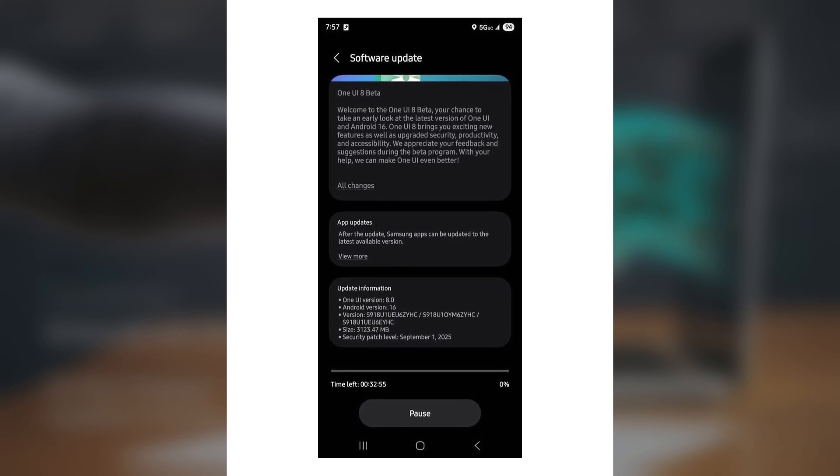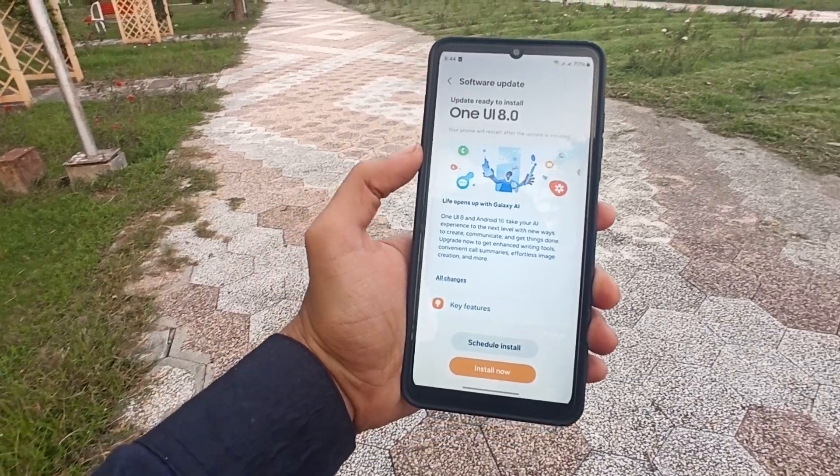The latest firmware versions are: Galaxy S23 S911U1UU6ZUHC, Galaxy S23 Plus S916U1UU6ZUHC, and Galaxy S23 Ultra S918U1UU6ZUHC. Powered by Android 16, the One UI 8 update introduces a range of new capabilities.